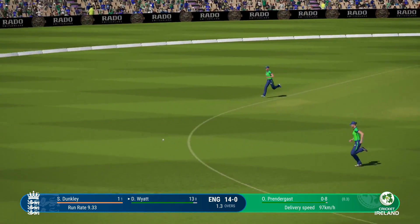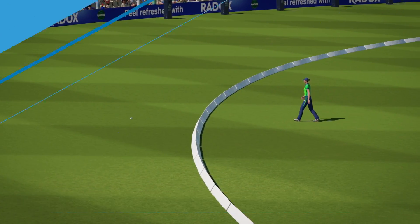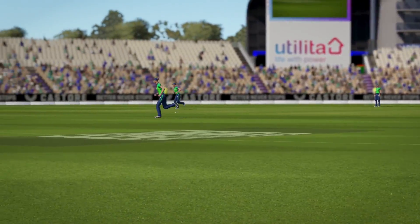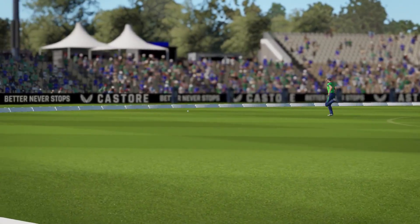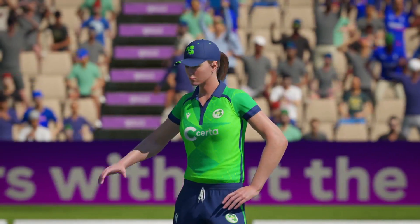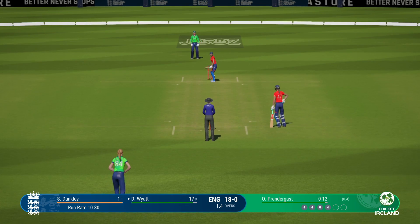Onto the front foot — super shot, should be four. You can't hit the ball much better than that; timed it to perfection. That last ball isn't something you want to repeat — you don't want to be giving away easy runs.